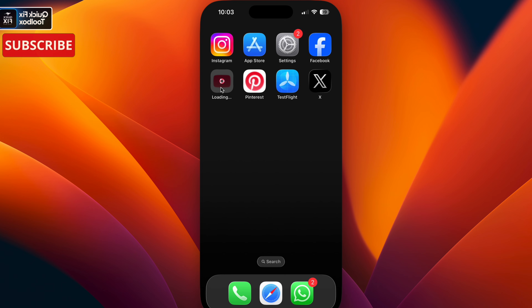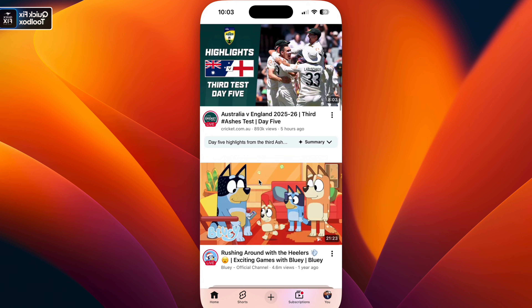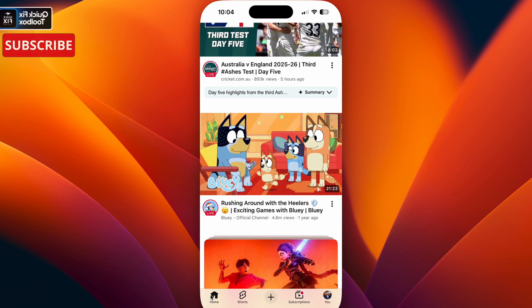Once you've done that, go back to the home screen and open YouTube — it will automatically download. Wait for that, then open YouTube and scroll down to see if all your videos are loading. If not, go to Shorts, stay a few seconds, then come back to the home screen. This will force YouTube to refresh your feed.